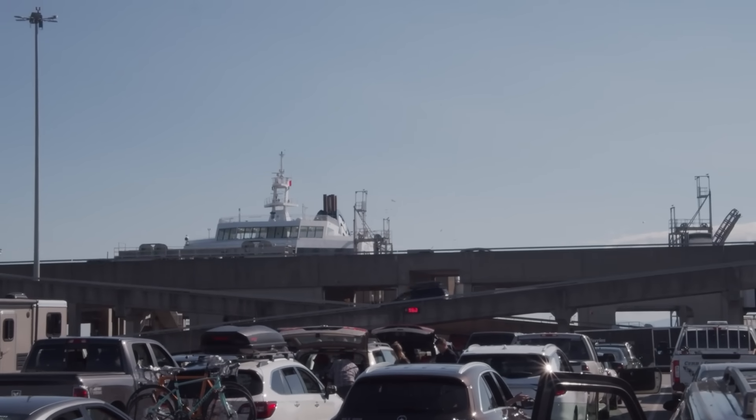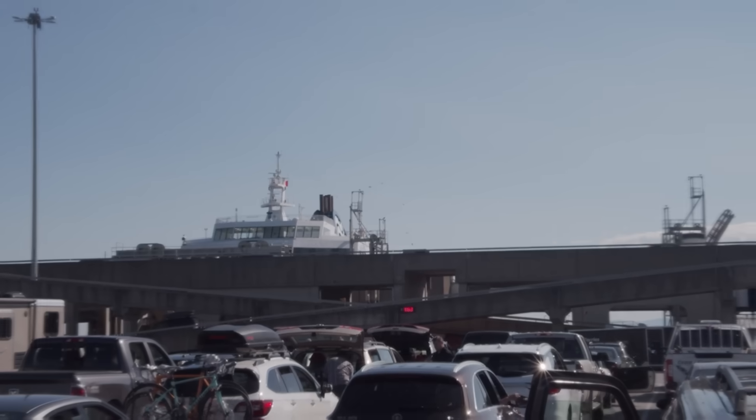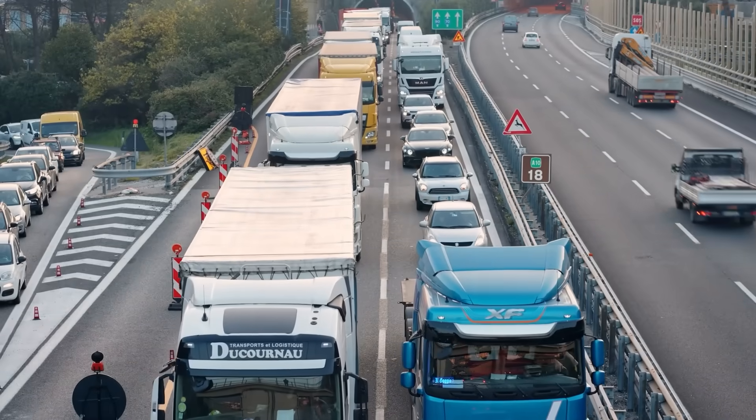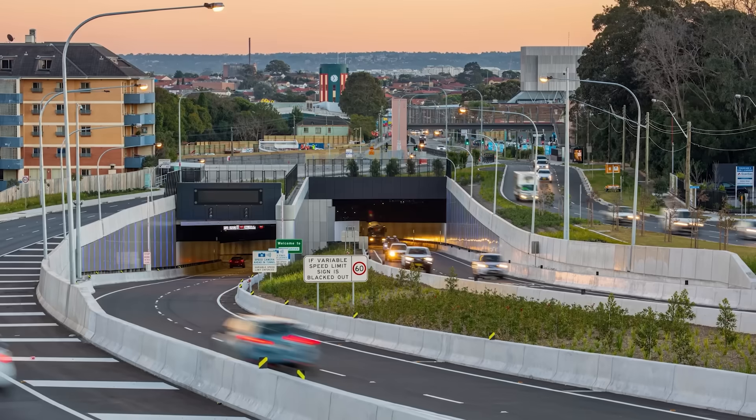This was not just annoying for drivers — it hurt businesses and made everyday life harder. To fix this growing problem, the New South Wales government, with guidance from Infrastructure New South Wales, came up with a big idea in 2012: WestConnex.